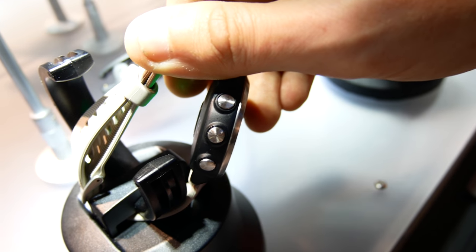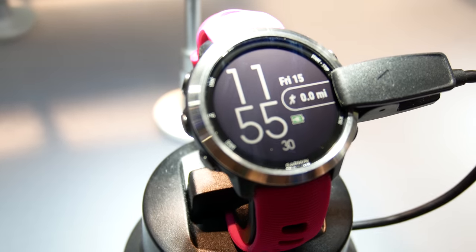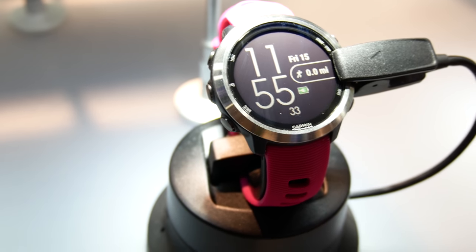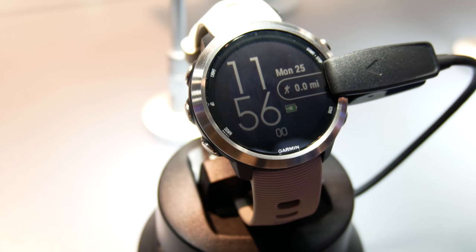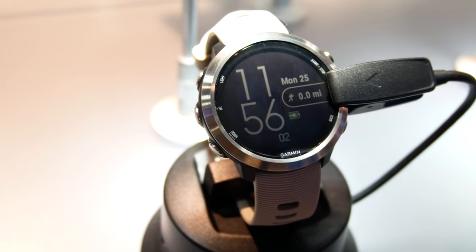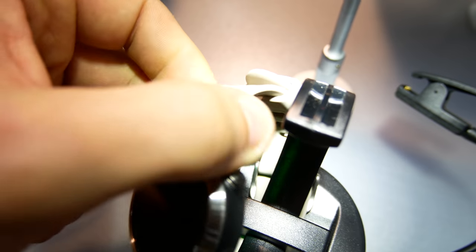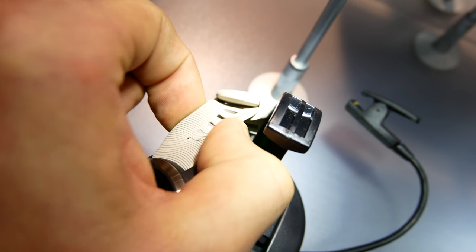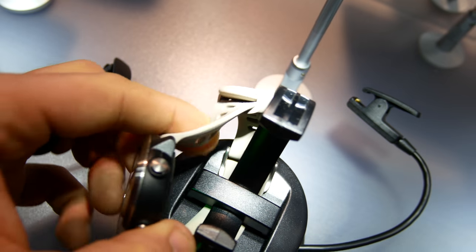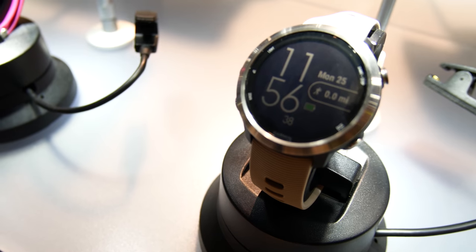One other interesting thing is that this does not have the same charging port used on some of Garmin's latest devices — it uses the clamp-on style charger. Also, the band on this watch is very soft rubber; you can actually fold the band in half, which is a little different from some of Garmin's recent releases.